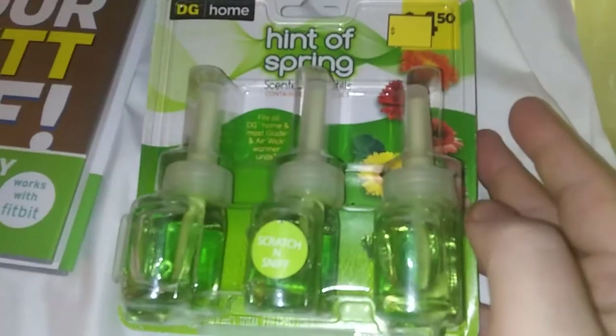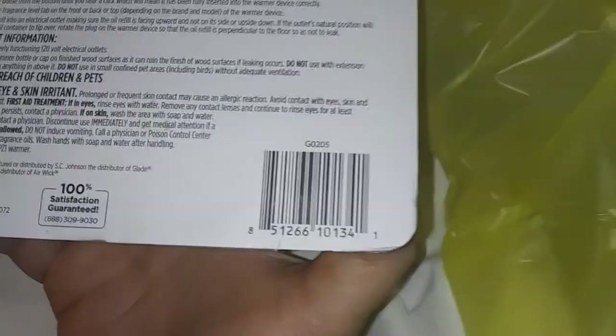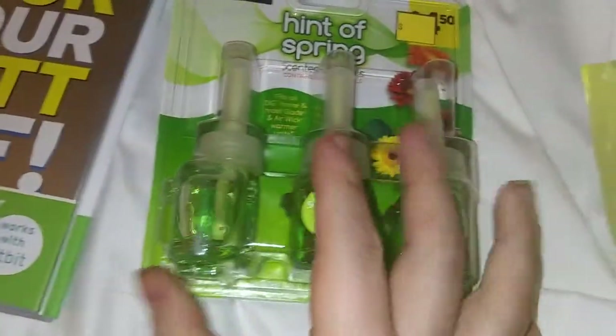This is $4.50. There's the barcode. This was $1.35.